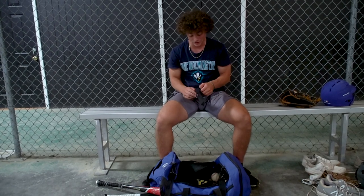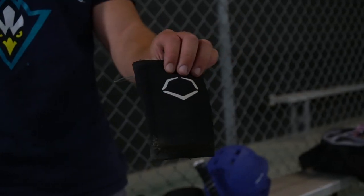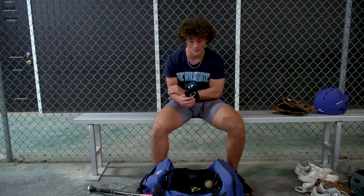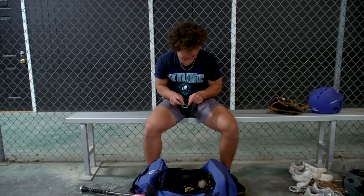This is my EvoShield. I only wear this when I hit. I put it on my right arm right up here because one time I got hit in the forearm and it did not feel good, so I wanted to make sure that never happened again.